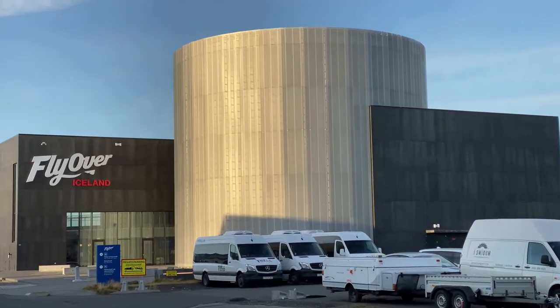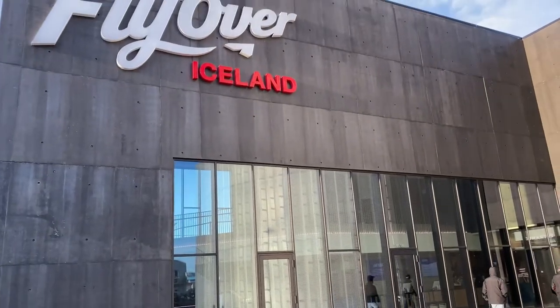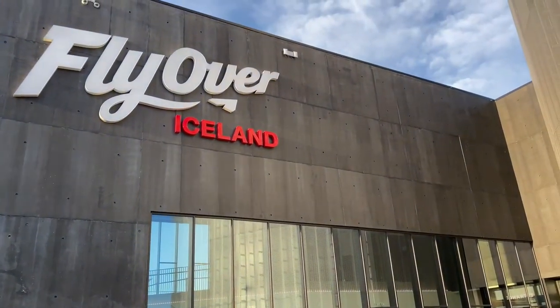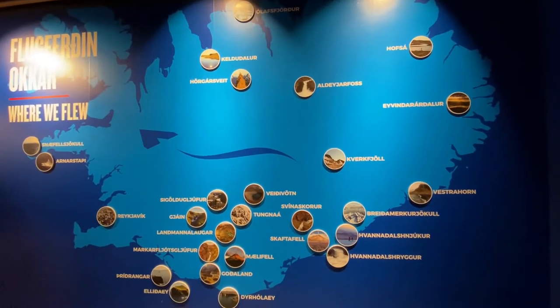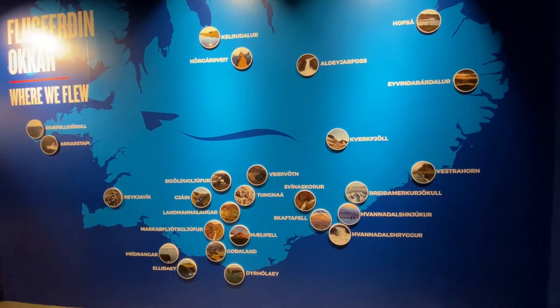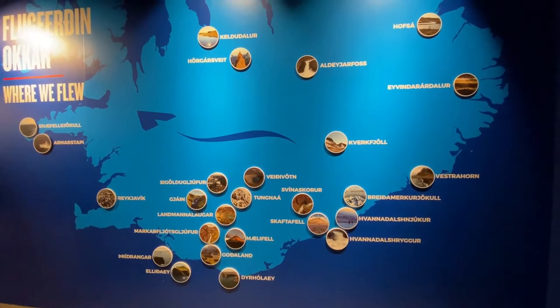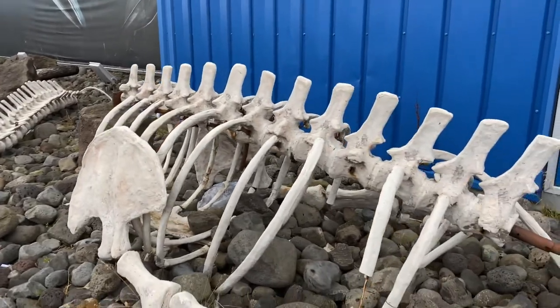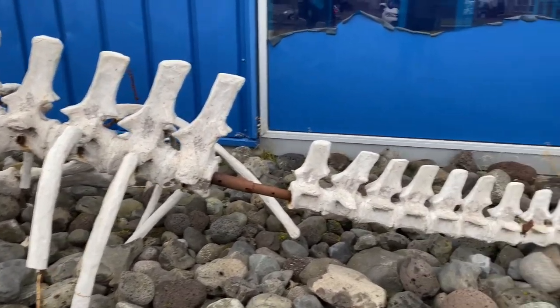As we continue in the Grandy area, you will find some of the local attractions, like Fly Over Iceland Experience. This is a 4D simulator experience that exposes you to the beauty of the country. Even if you have plans to explore different areas of Iceland, I highly encourage you to participate in this experience. The show is breathtaking and allows you to see the country in ways you will not get to experience on your own.